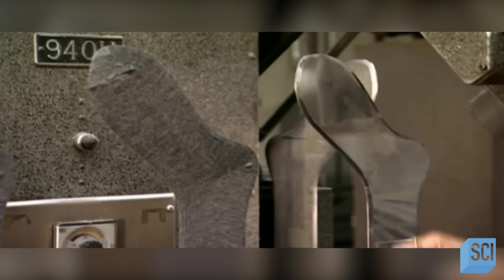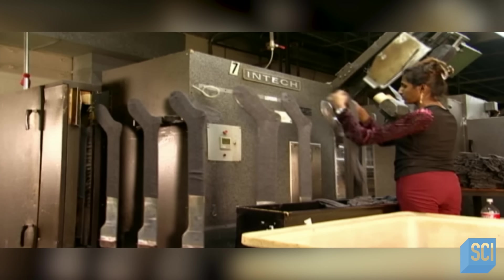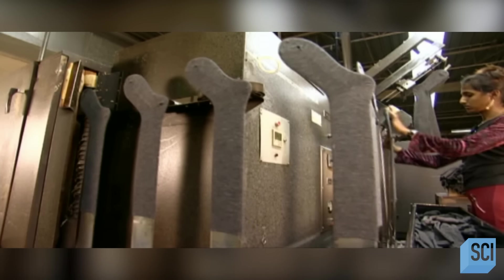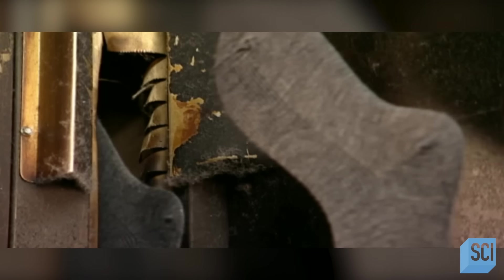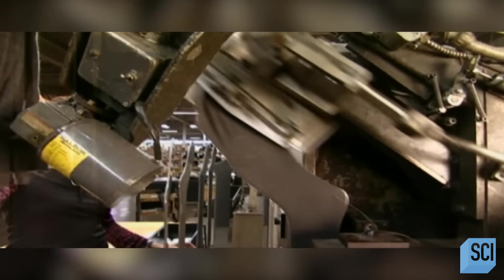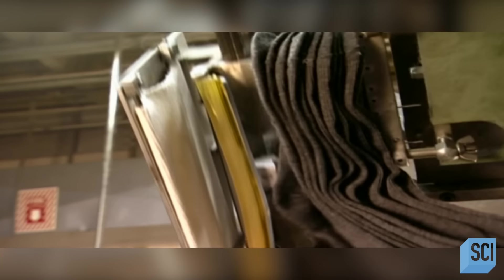They slide the sock onto a foot form made of polished aluminum that won't cause snags. The aluminum leg forms stretch the socks to the prescribed size as they travel down a conveyor belt into a boarding machine. The boarding machine is like a gigantic iron — the heat seals the stretch in the nylon so the sock stays that size. A robotic arm grips the sock and pulls it off the aluminum form. An automated rack with protruding pins collects the socks, and the worker removes them in bunches. The socks are ready for packaging.